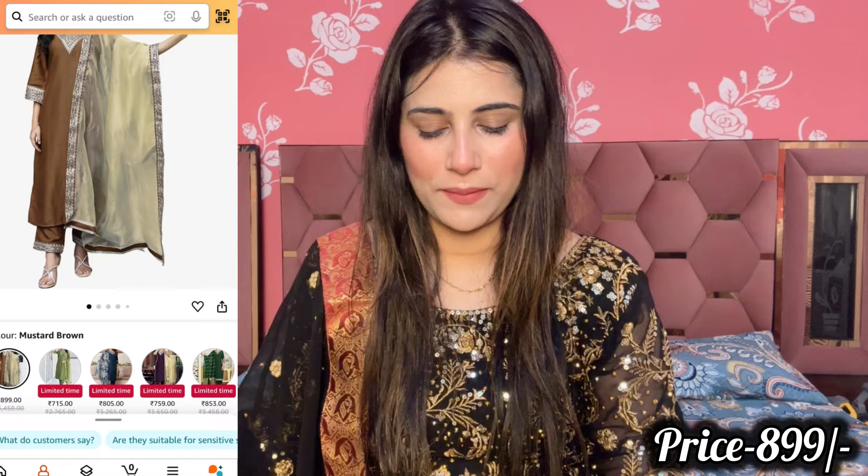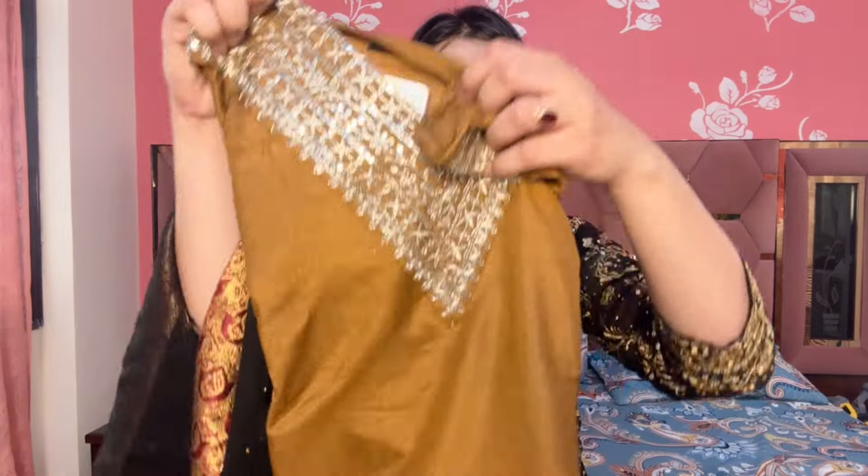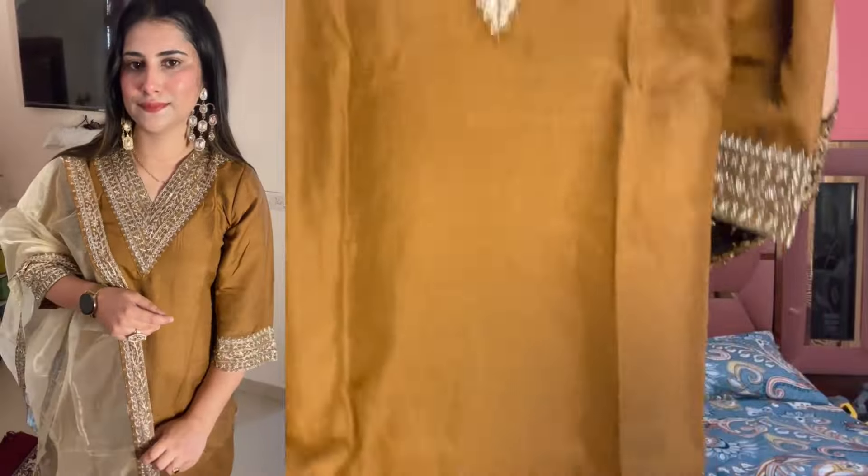Now the next shirt is very sweet. I have purchased it. I have a wine shade and I really love the brown color. Guys, for festivals, this shirt will be perfect for Diwali. You will get it at a very affordable price — a very nice party wear shirt. This is a full Pakistani pattern. You will get heavy embroidery on the neck. The color is brown.